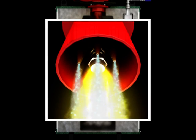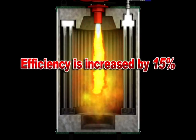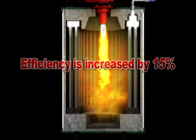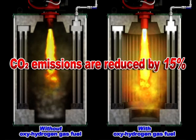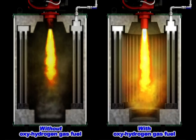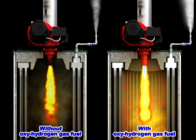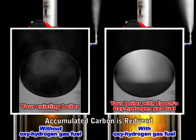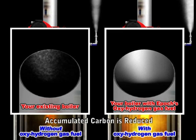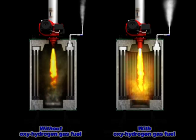Epoch's dual fuel system gives you more complete combustion and greater efficiency. Your traditional fuel consumption and CO2 emissions are reduced by 15%. The Epoch Dual Fuel Steam Boiler System is your best choice for energy savings and carbon reduction.